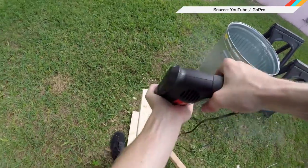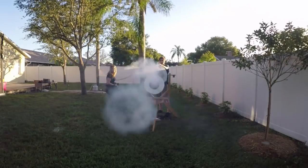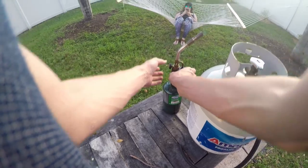And finally, YouTuber Kevin Koehler created a giant vortex cannon, because nothing says 'I love you' like building someone a giant ring of fire.